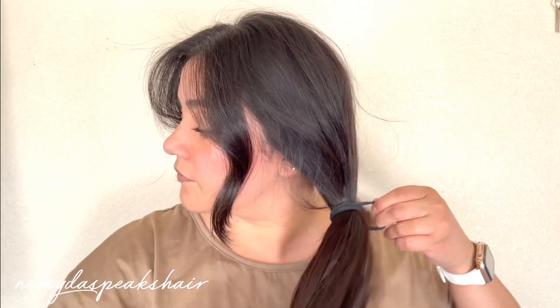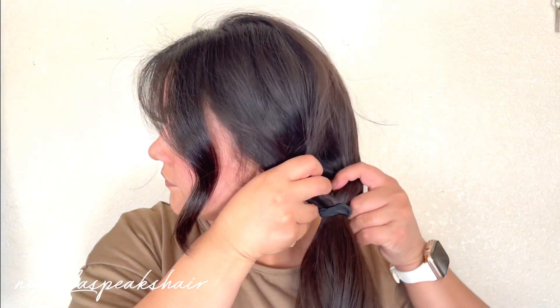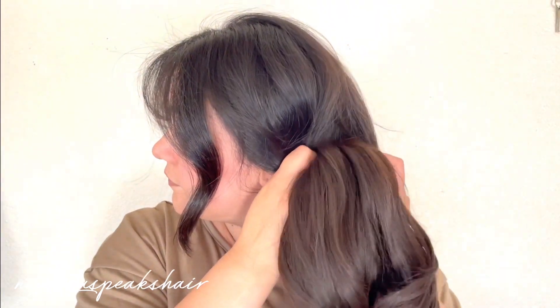So you want to start off by putting all of your hair into a loose side ponytail. Now you're going to make a gap in the hair and then you're going to flip the ponytail up and through to make a topsy tail.